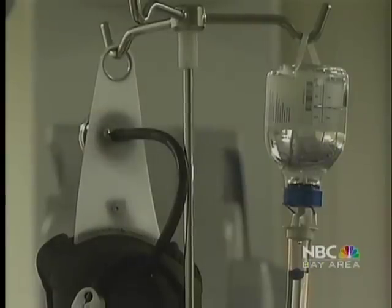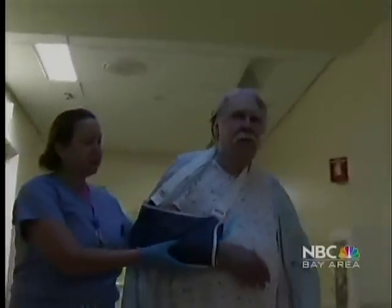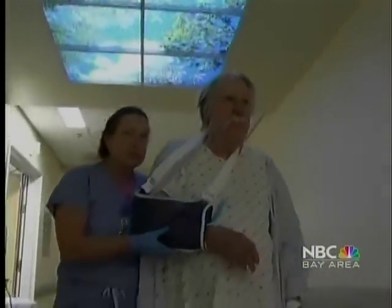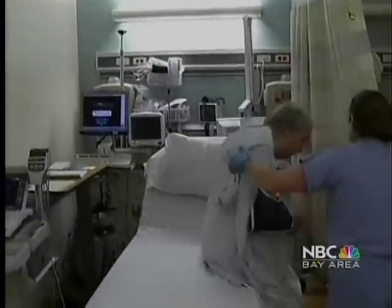Because Dan only had local anesthesia, he walks out of the OR and will be heading home in just a few hours, convinced it won't be long before he can enjoy a pain-free jog on the beach. Reporting in San Francisco, Mary Ann Favreau, NBC Bay Area News.